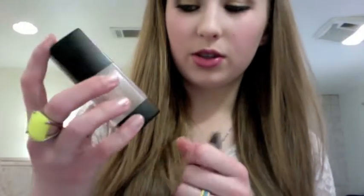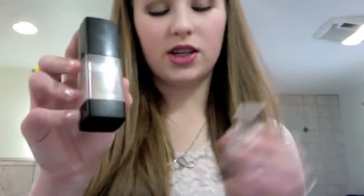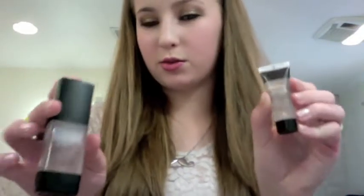Moving on to face — one of my favorite face things ever is the Smashbox Primer. I got this a while ago and they don't even make it in this form anymore. This is just the regular photo finish. I have not tried any of the other ones, but I love this. It's really expensive, and I just got a sample of the Sephora one — I'm telling you, it works just as good. Don't spend $42 on this; spend $16 on the Sephora one. This is just as good.